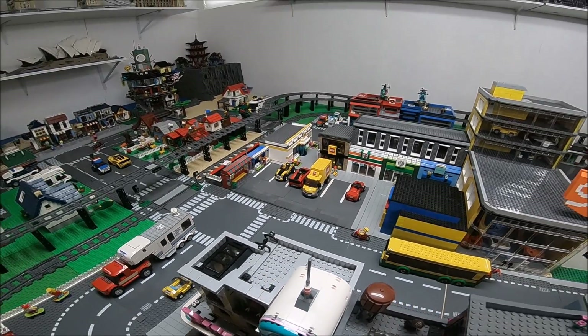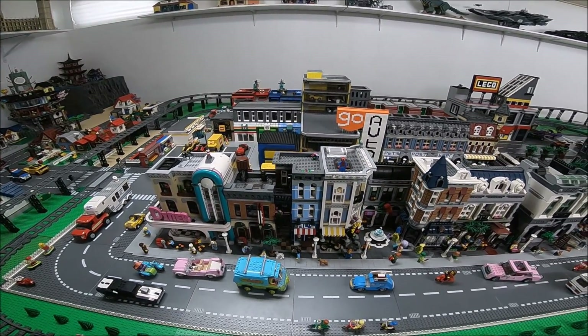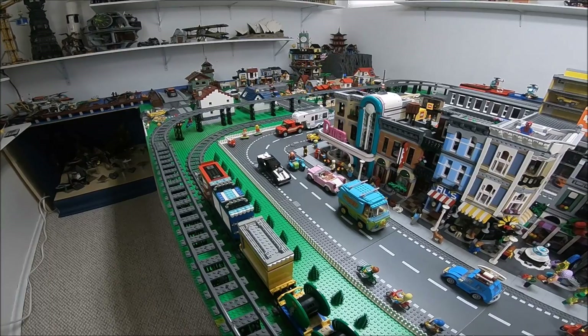Also right down in front of me here, you can see my growing cargo train, which has quite a few different cars on it now.